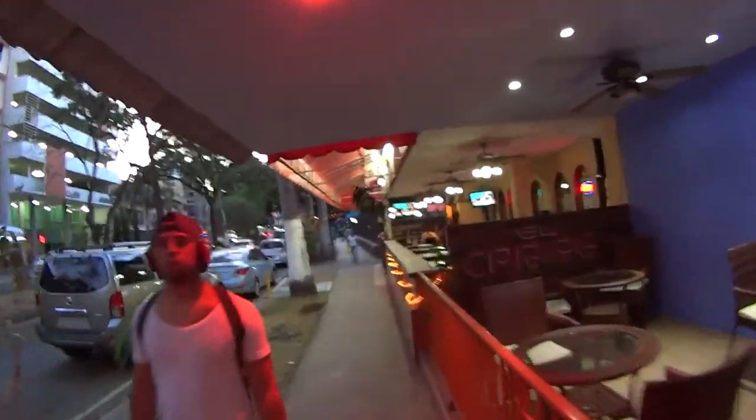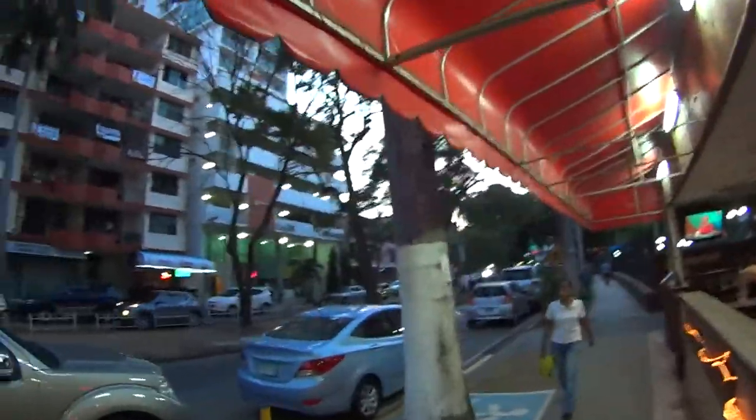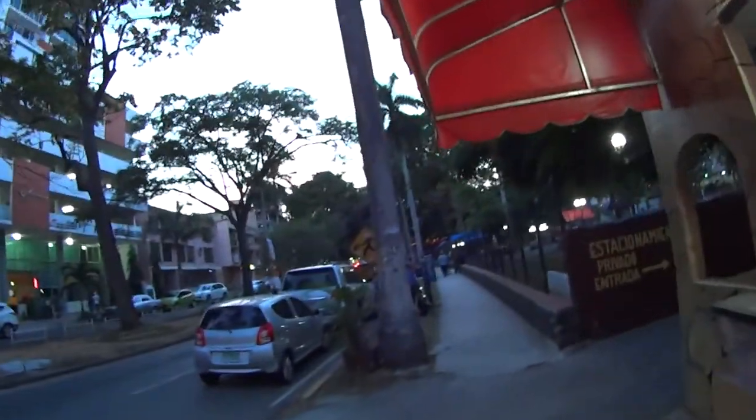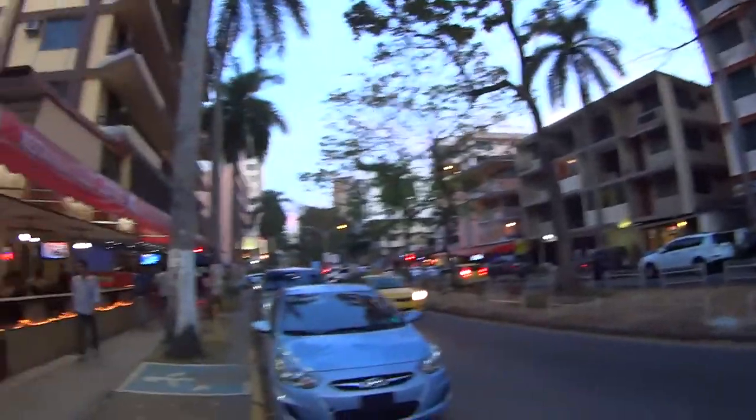Not so many skyscrapers. I guess what it is — all the tall buildings are residential, and there's less business buildings, offices, office space and stuff like that. But let's see, I don't know. Where the hell is this? Oh, it's right here.